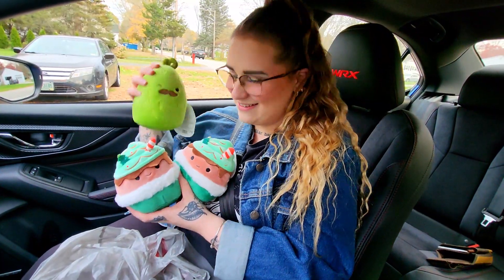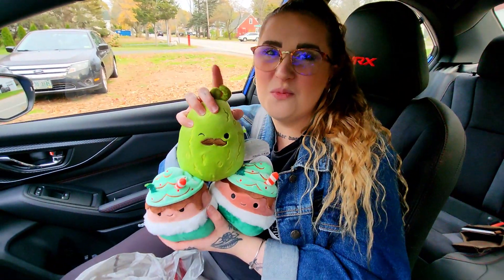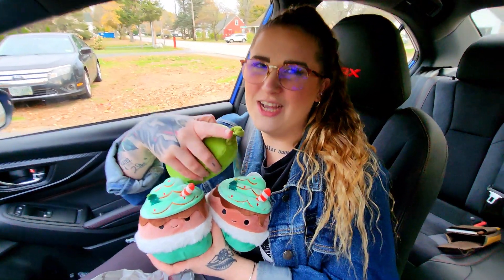And with that being said, here's our Walgreens haul. And in just one moment, you will see my little unboxing of Jumbo Ernesto.